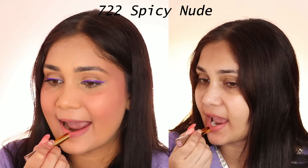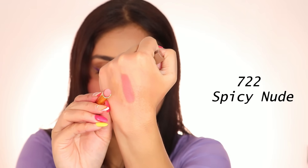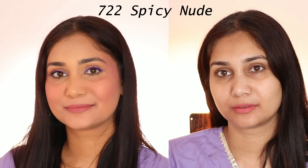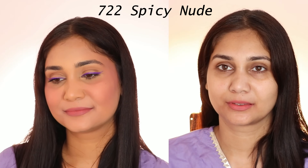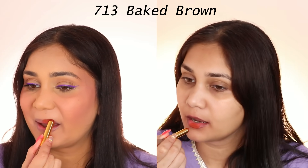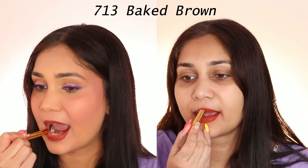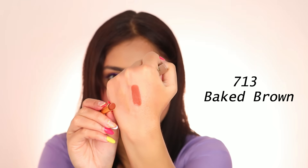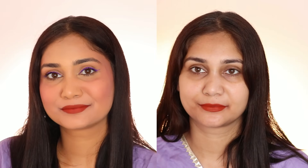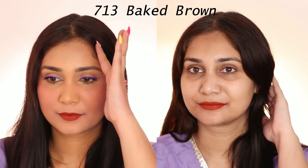Next we have Spicy Nude. This is a light shade which will look very good on fair skin. It has a pink undertone — it's a little corally color. I like it as well. Honestly, now that I see it, I feel this looks good on me too. What do you think? Let me know in the comment section. Then we have Baked Brown — a very warm tone brown color, almost close to red, giving a little red vibe.